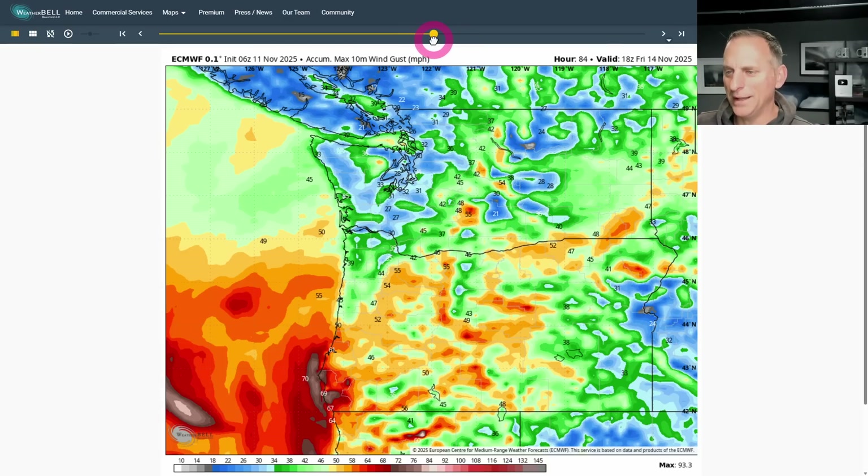Something fun to look at for the extended forecast - this is the two-meter temperature anomaly in Celsius for North America. As we go through the end of November we're below normal across a lot of the west coast and North America, up into western Canada. Scrolling through December, it keeps that below normal signal going all the way out to the last week before Christmas. Something to dream about - maybe a chilly December with some snow chances - but right now it's purely a fantasy forecast.